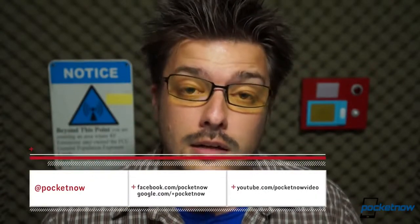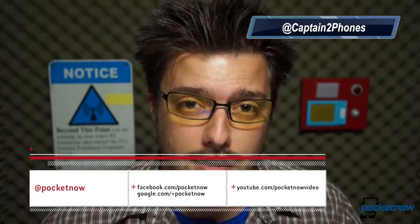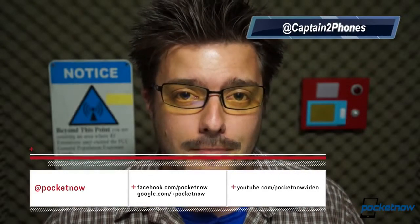On behalf of everyone at Pocketnow, thank you to everyone who tweeted in with their thoughts and memories, fond and not so fond, on the HTC G1 or HTC Dream. We're hoping to make user tweets a mainstay of the Throwback series, and maybe other Pocketnow videos in general. Toss us a like if you enjoyed this Throwback review, leave us a comment if you have some feedback, and follow us on social media and visit us at pocketnow.com. Thanks everyone for watching, and we'll see you next time.